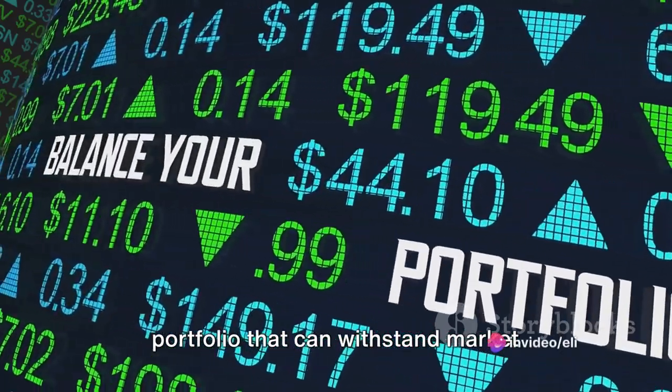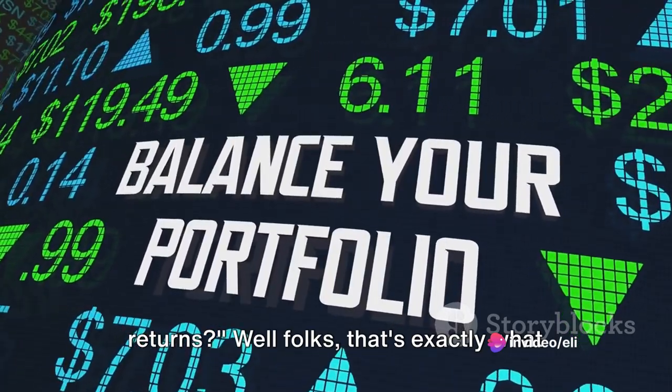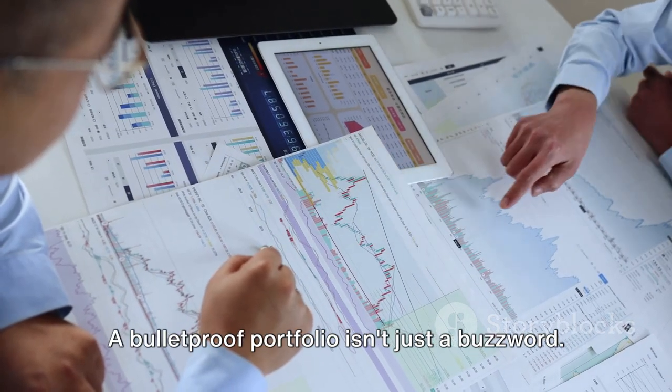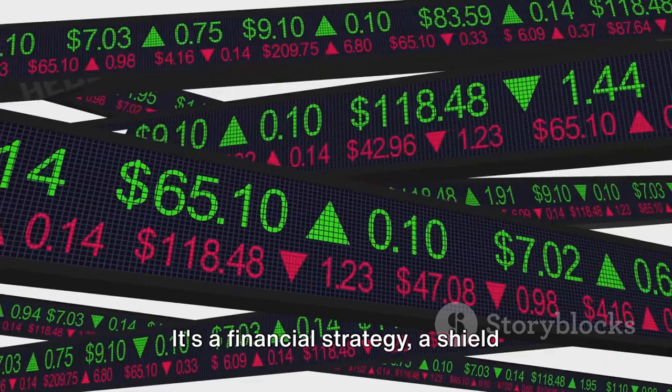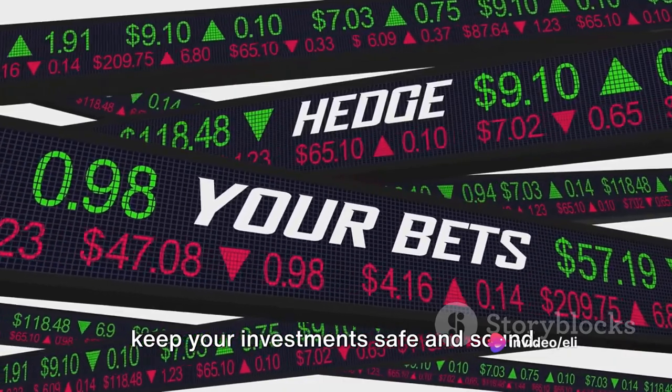Do you want to build a bulletproof portfolio that can withstand market turbulence and still provide steady returns? Well, folks, that's exactly what we're here to discuss today. A bulletproof portfolio isn't just a buzzword — it's a financial strategy, a shield against market volatility that aims to keep your investments safe and sound.